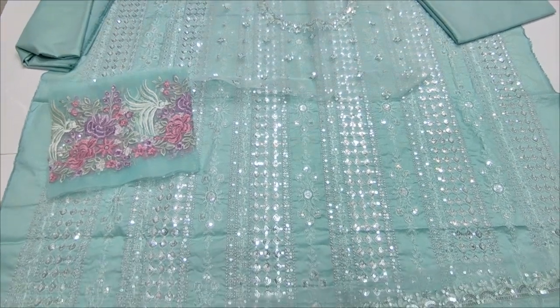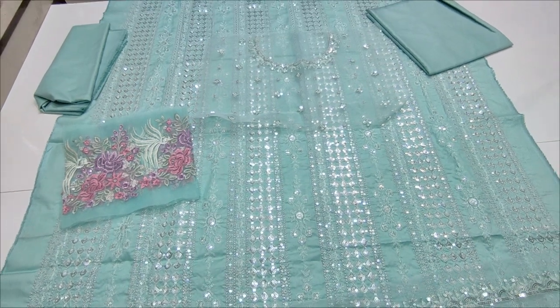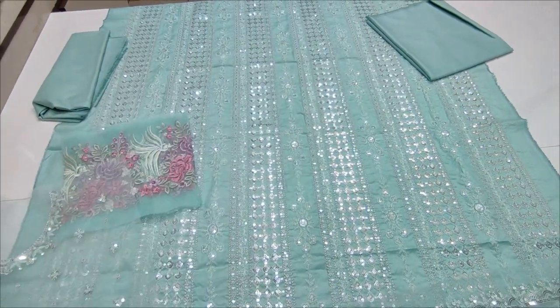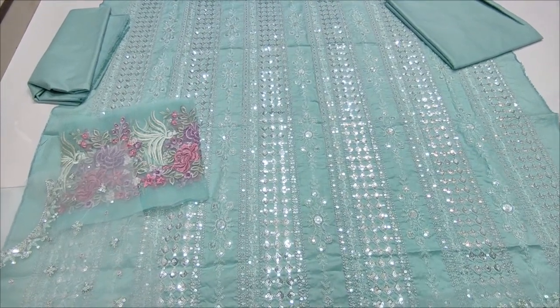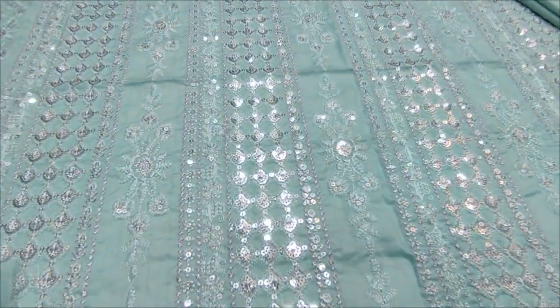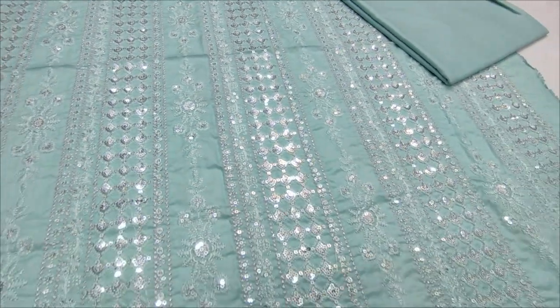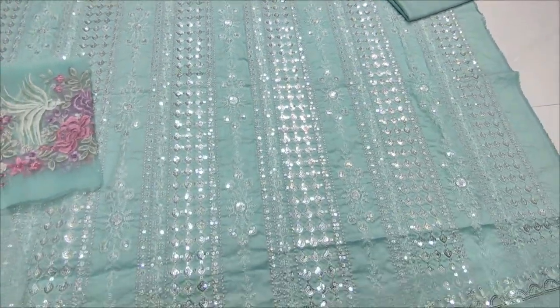Hello everyone, this is Abdelkazi Rear. We are here in the Thakafat Collection. Here is a new design of Cotton Fancy. Embroidered Farent is with sequin touching. This is a new design.